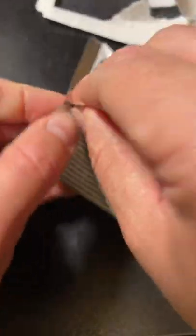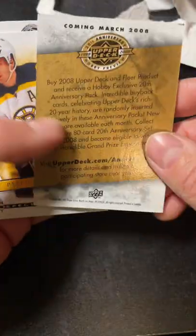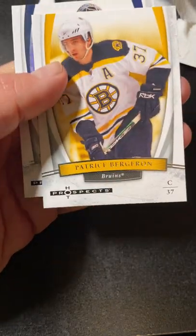So let's start. Okay, Frolov. Getsuk. Okay, a dummy card. Bergeron.